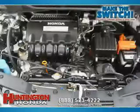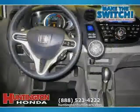The low, low mileage of 4,041 miles makes this Insight an easy choice for you.